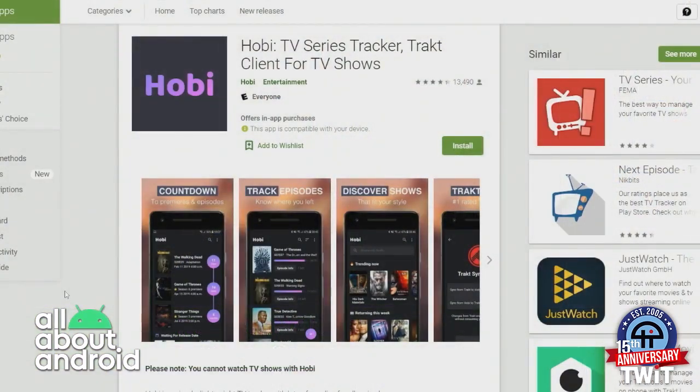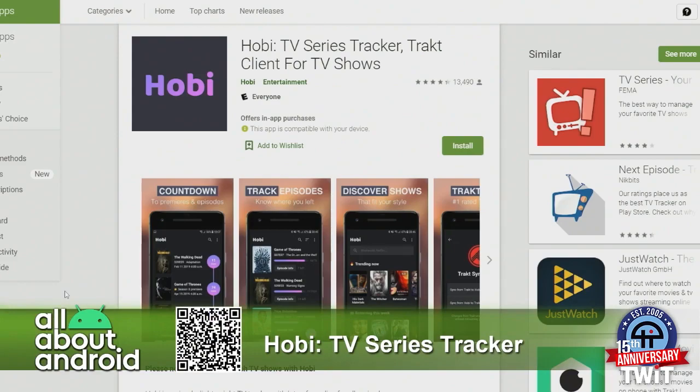And I came across Hobi — H-O-B-I — which is a TV series tracker. It is also a Trakt client for TV shows, and I'll get to that in a second.